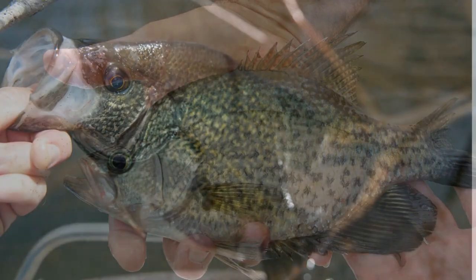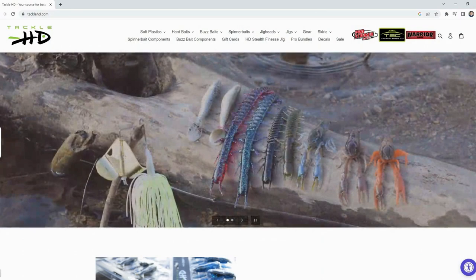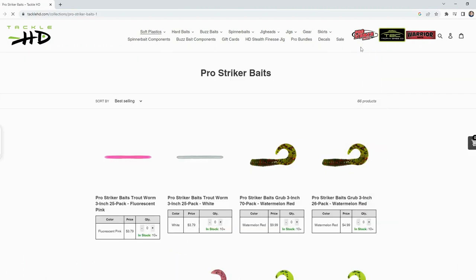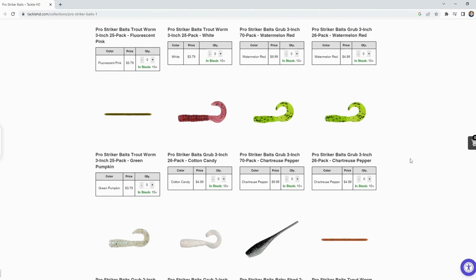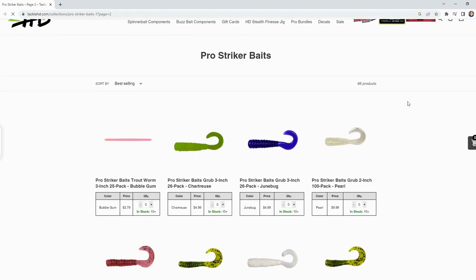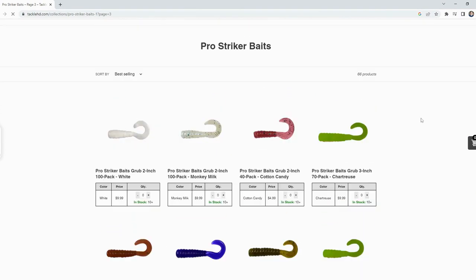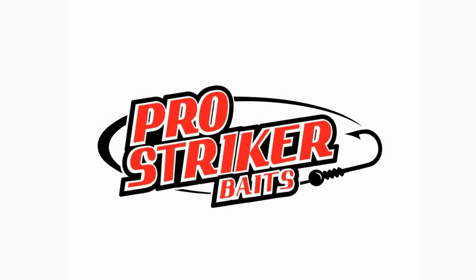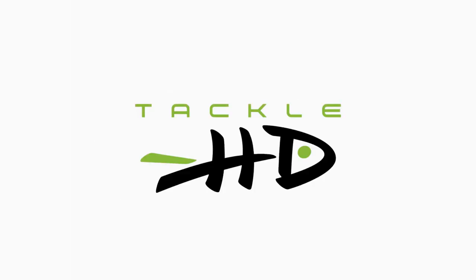Before your next crappie fishing adventure, visit TackleHD.com. Click on the Pro Striker Baits logo at the top of the page and find everything you need to catch your next limit of crappie. Grubs and baby shad in a huge variety of colors, all made right here in Missouri. That's Pro Striker Baits, available right now at TackleHD.com.